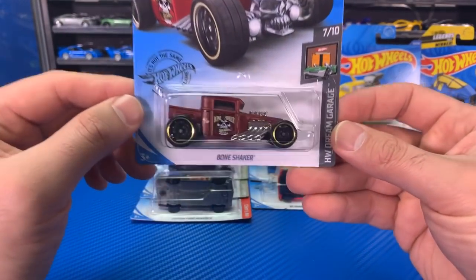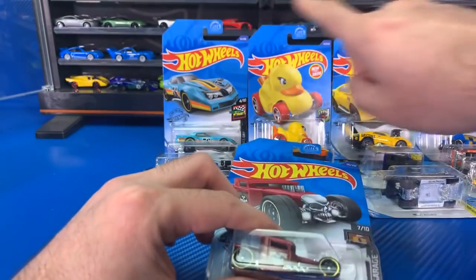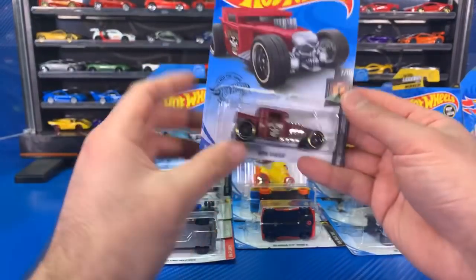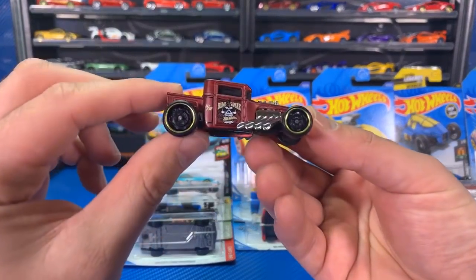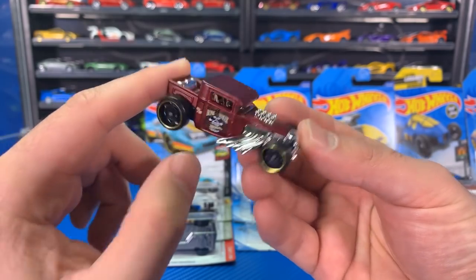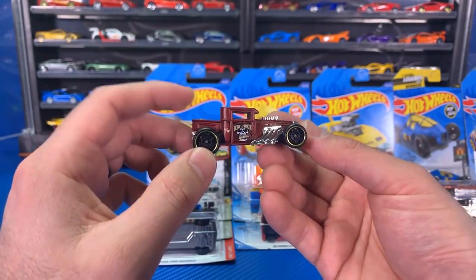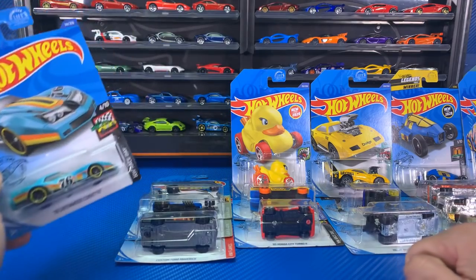Next up, we got a Bone Shaker — another new color variation. There's just so many Bone Shakers. I could probably fill this whole board display with them — maybe we'll do that in a future video. I'm liking the gold chrome lip on there. It's kind of like a matte finish paint job too. Both mystery car series this year included Bone Shakers, so this is my third or fourth new one in the past couple weeks.